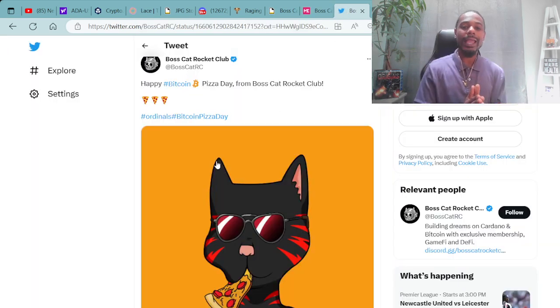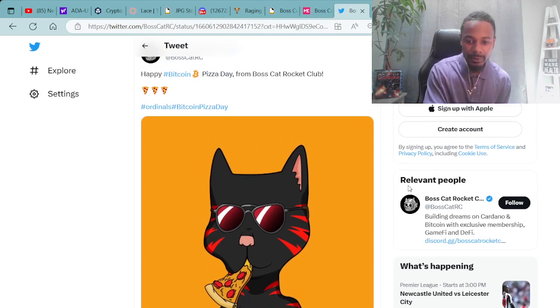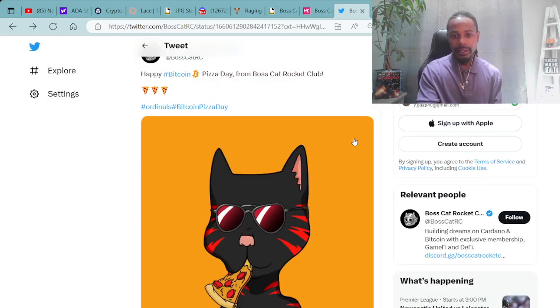Moving forward, we're here on the Boss Cat Rocket Club's Twitter page. If you're interested in following them, you can find them at BossCatRC on Twitter. Here's a tweet from them today: Happy Bitcoin Pizza Day from the Boss Cat Rocket Club. They've got the super dope Bitcoin Ordinals Boss Cat number 242 out of 333 with his slice of pizza — super fire stuff. I'm definitely liking that color scheme: black and orange, with that slice of pizza and those shades on.